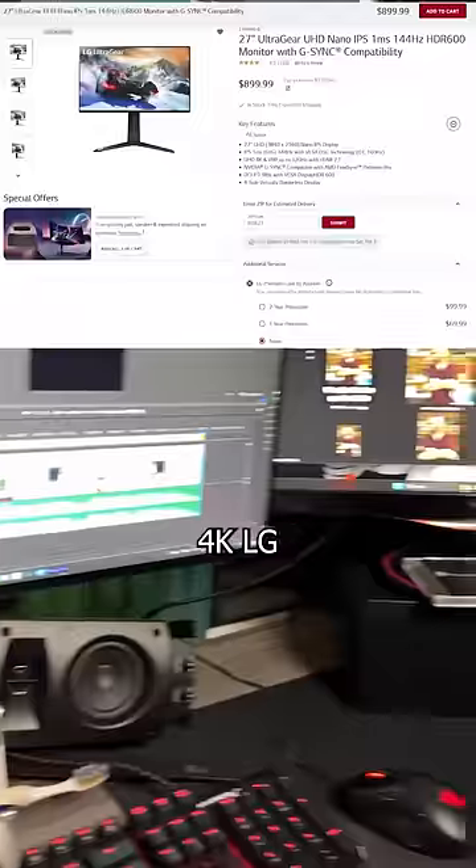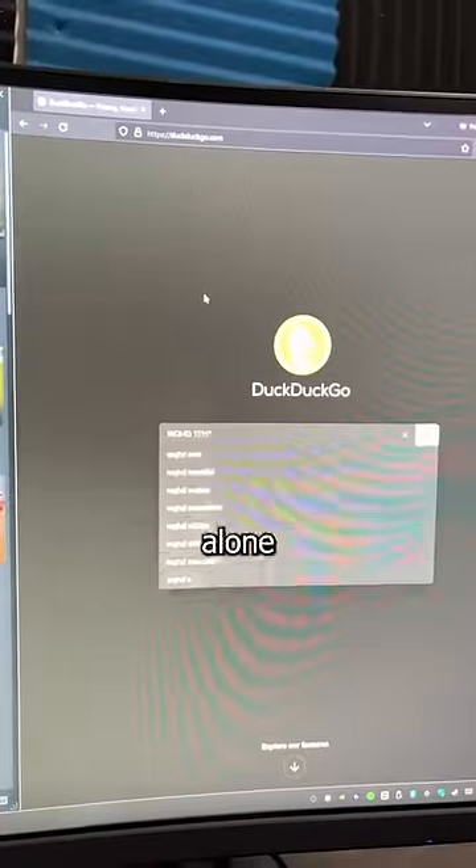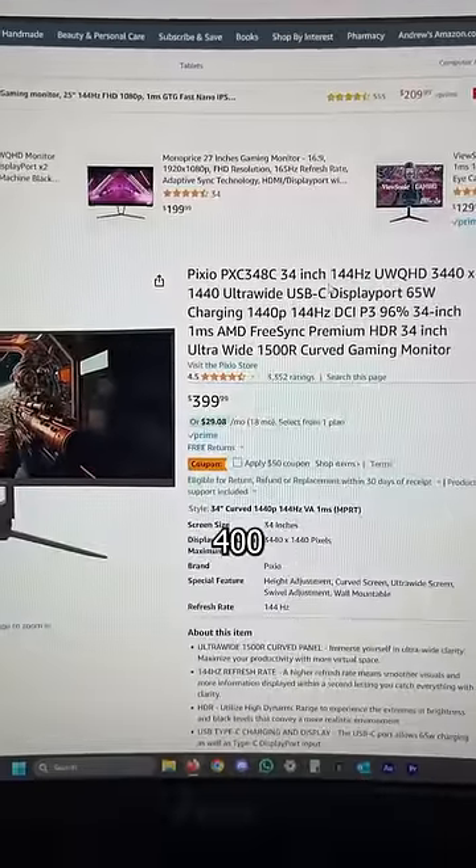Whereas before, on my 27-inch 4K LG, I would have to constantly adjust the view, which ate up a ton of time. That increase in productivity alone is worth the price, which is usually under 400 bucks.